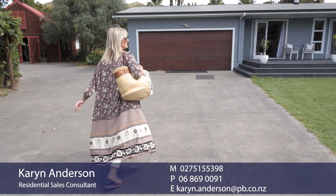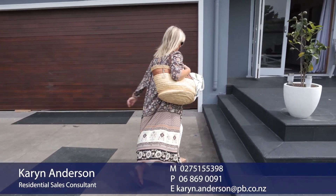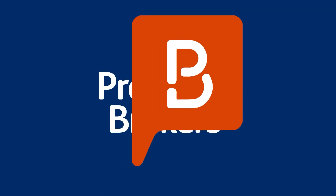It's a wonderful lifestyle on offer and a once in a blue moon opportunity to own. To view this incredible property in Wainui Beach, please contact Karen Anderson today.